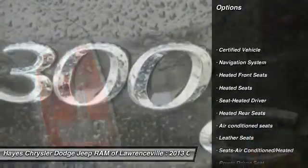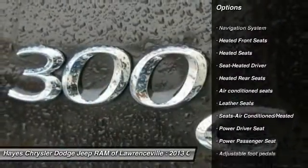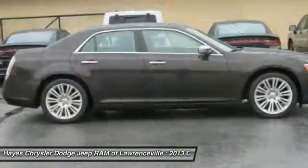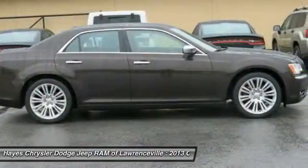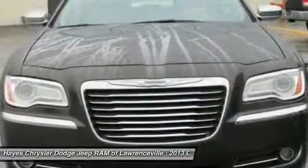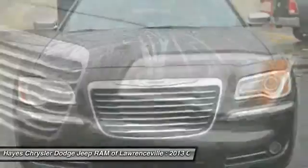Traction control, power passenger seat, anti-lock braking system, heated seats, navigation system, remote vehicle start, air conditioning, front power steering, HomeLink garage door opener, aluminum wheels. Come see the car for yourself.